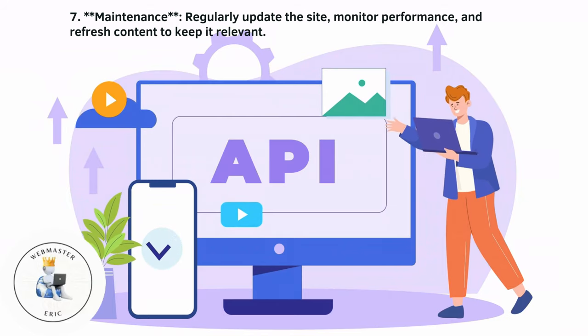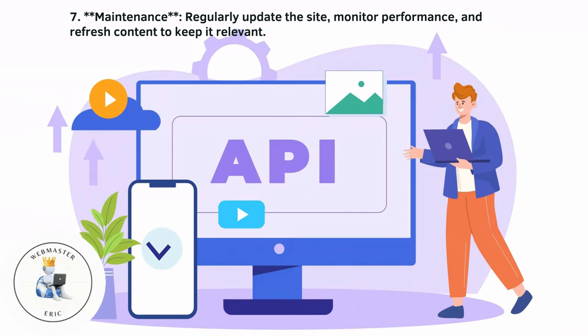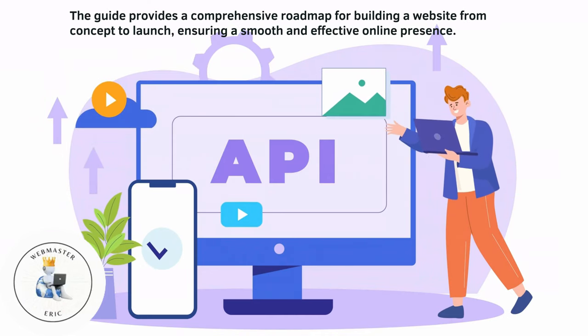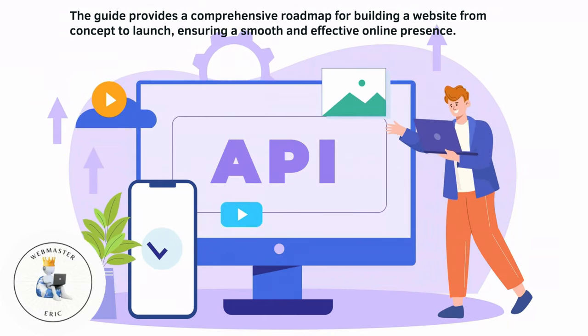Maintenance involves regularly updating the site, monitoring performance, and refreshing content to keep it relevant. The guide provides a comprehensive roadmap for building a website from concept to launch, ensuring a smooth and effective online presence.